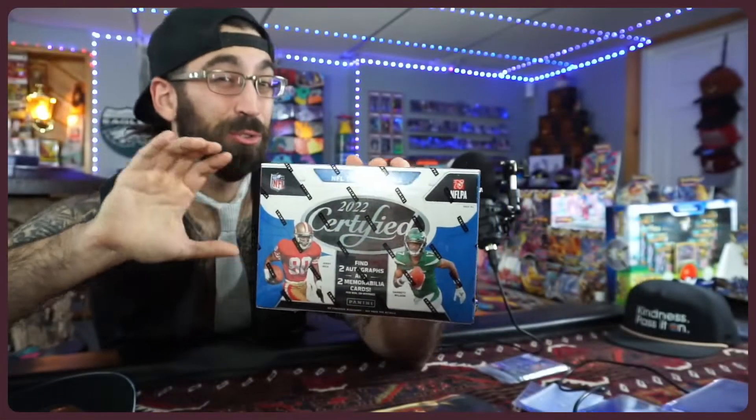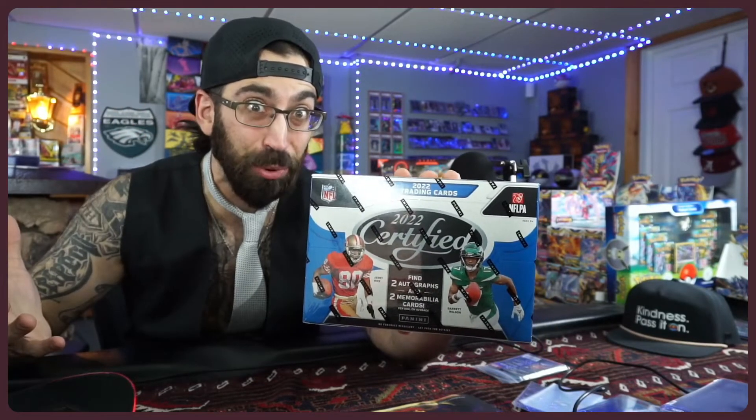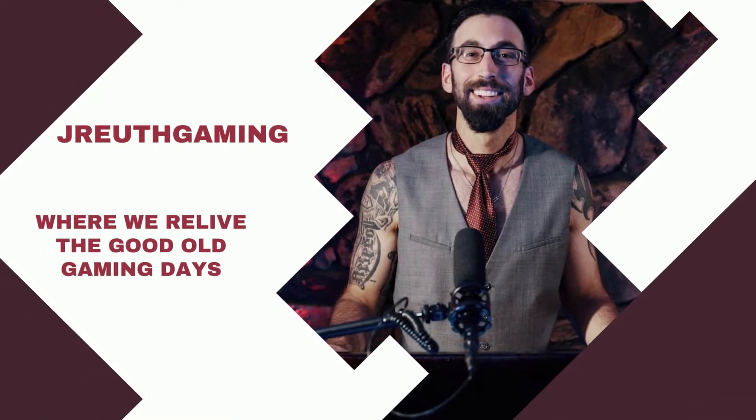NFL Certified 2022 rookies — two autos, two memorabilia cards, opportunities for one-of-ones for 200 bucks. Sign me up! Welcome back to the Compound. Today is day 26 of doing a video, two days in a row, we're on a marathon here.